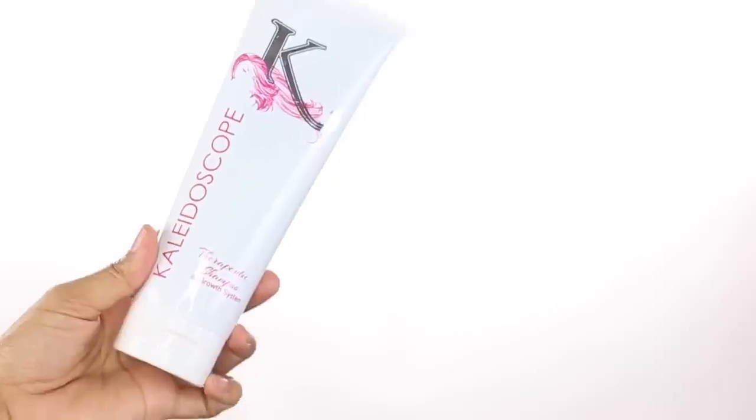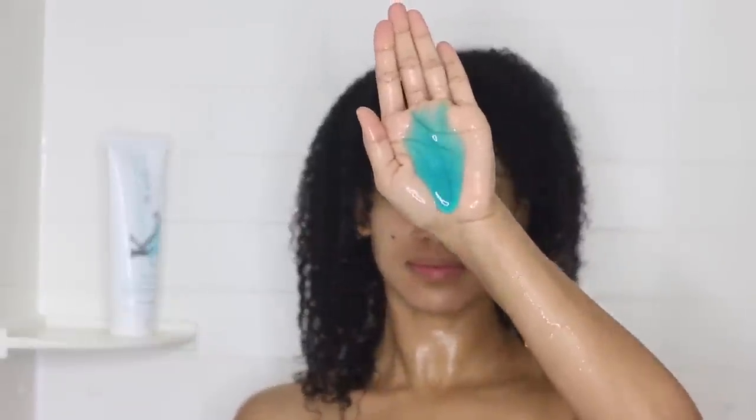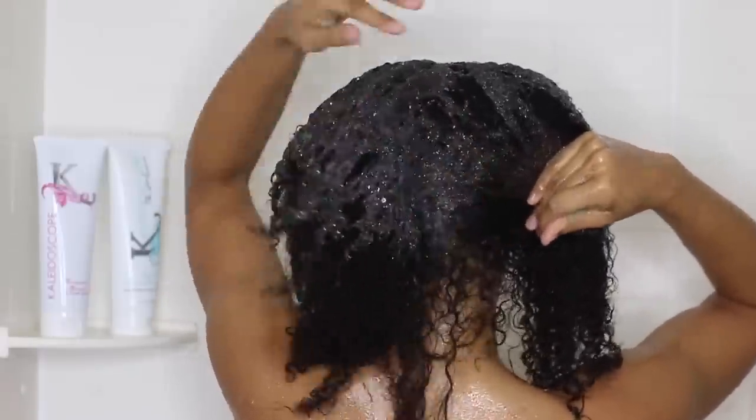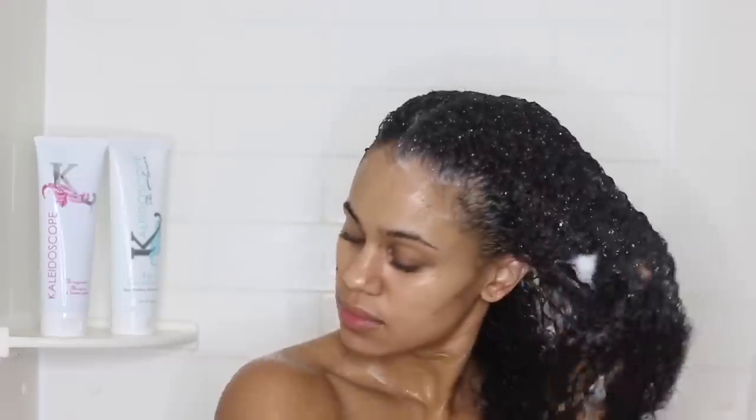I'm starting off with Kaleidoscope's Therapeutic Shampoo, which is a revitalizing formula with vitamins, plant extracts, and amino acids that's going to help rebalance my hair and my scalp, with a cooling hint of peppermint to promote a healthy scalp and hair growth.